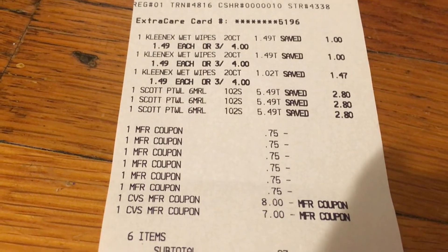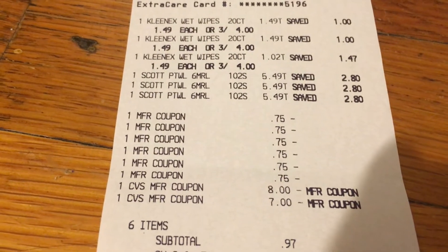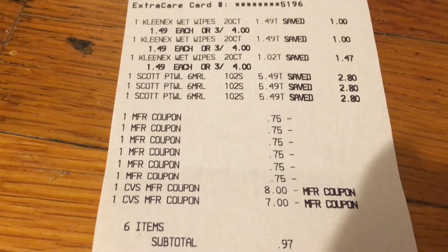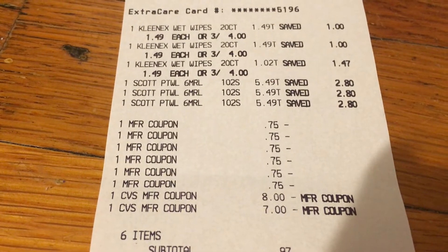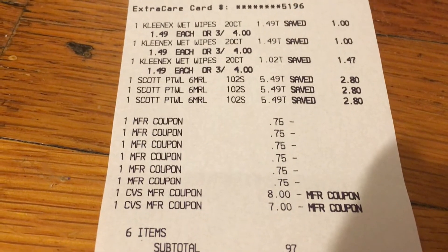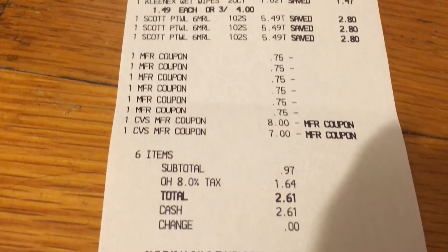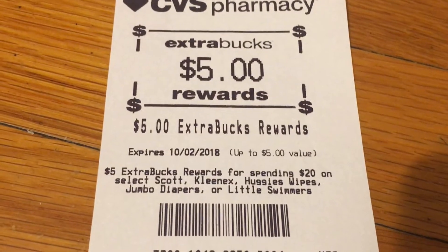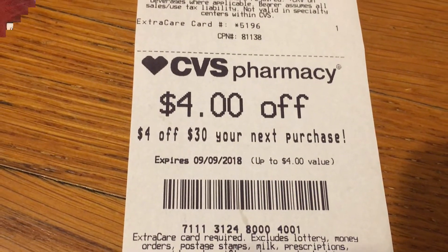Here you can see the receipt — the Kleenex wet wipes at $3 for $4 and the Scott paper towels at $5.49. There are all six of the 75-cent coupons and it came to $15.97. I did roll $15 in extra bucks and paid $0.97 subtotal, plus tax. And here is the $5 extra buck I received, and I also got printed a $4 off $30 for next week — so that was an awesome deal.